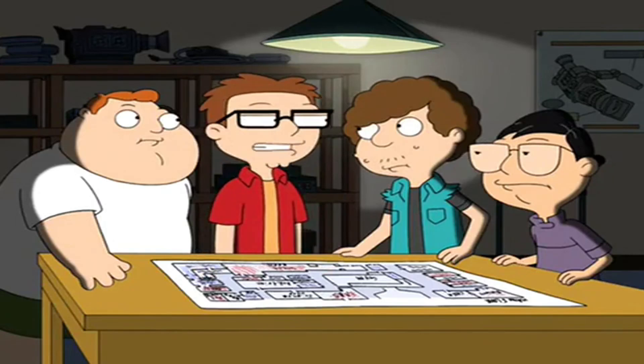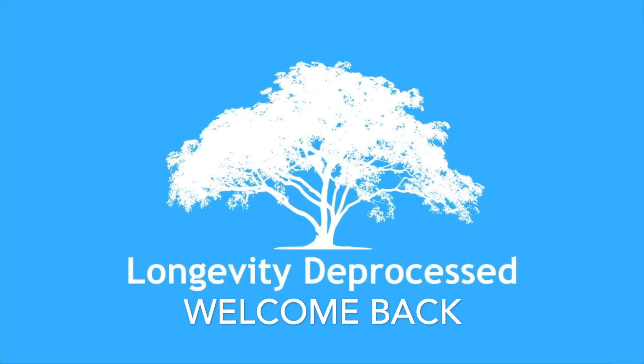She'll have snacks — healthy snacks, but snacks. Welcome back to the Longevity Deprocess channel.